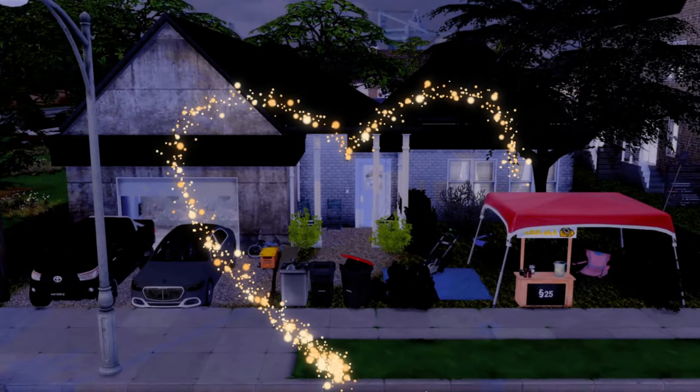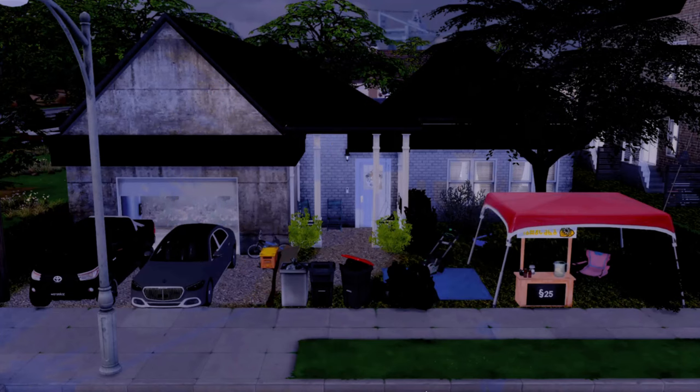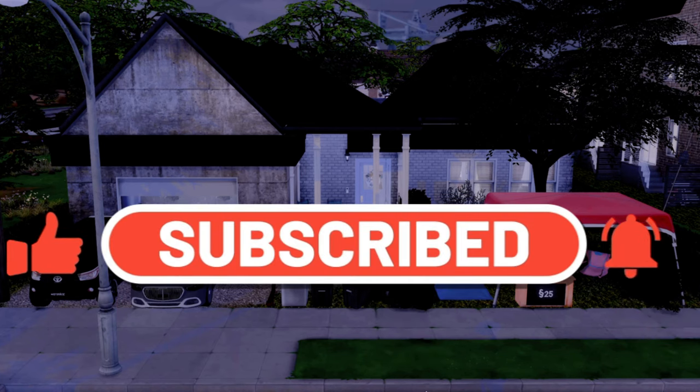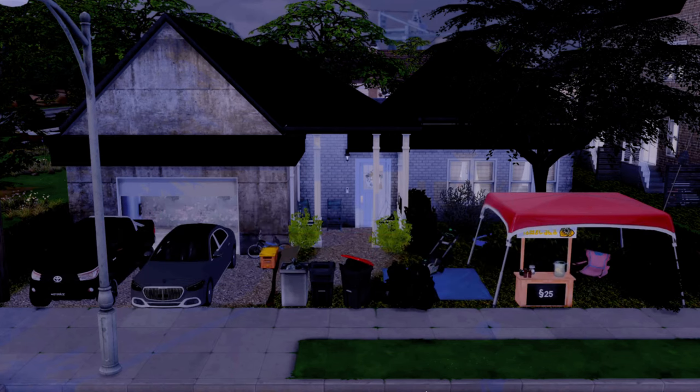Hey, what's up my Zeppels, welcome back to the channel! If you're new around here, my name is Courtney, also known as Giselle Sims. Come along on this journey with us and join the family — go ahead and click that subscribe button, turn on the post notification bell so you don't miss any videos, and give the video a thumbs up because we're live here.